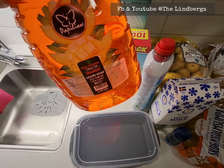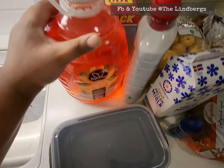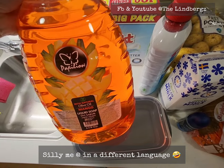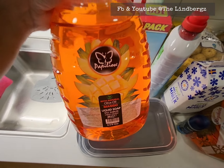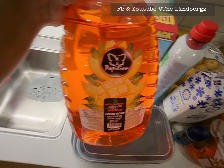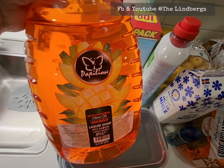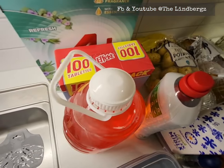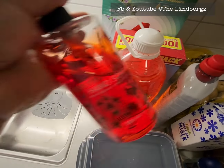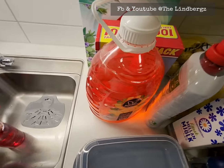The hand wash is 3.6 liters — at first we thought it said 36 liters, but it's 3.6 liters. That will last us a long time. When we normally buy soap it's 500ml for around 20 kronor, so buying this 3.6 liter bottle for 49 kronor is much better value.